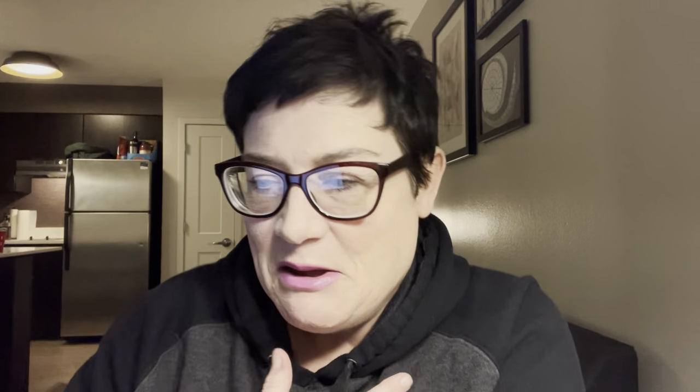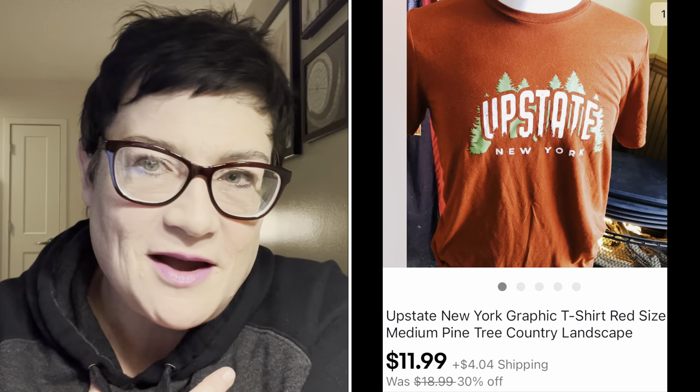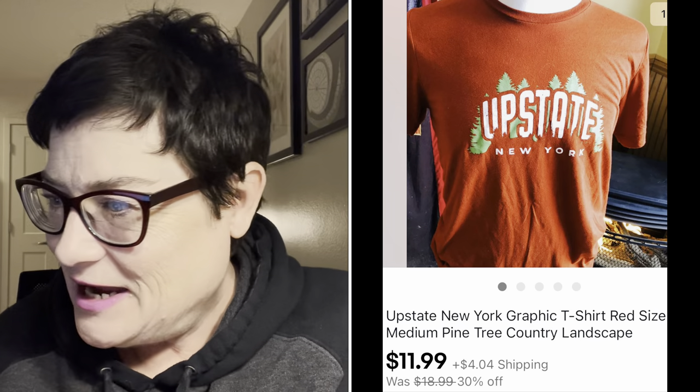Next was an upstate New York t-shirt - probably not something I would recommend buying; I bought it on pure sentimentality. I paid 99 cents for it and sold it for $11.99, and it went off to Philadelphia.